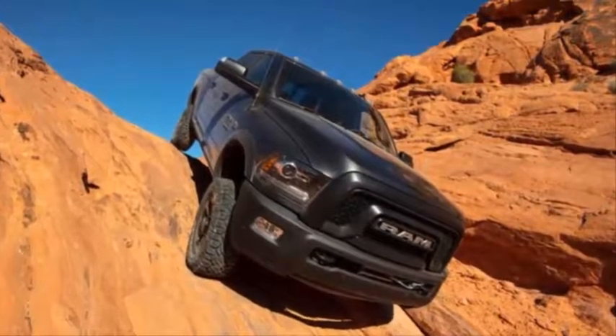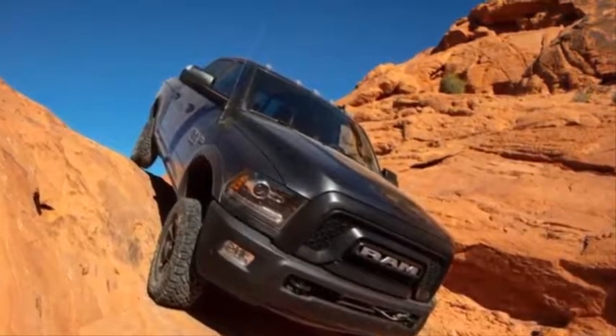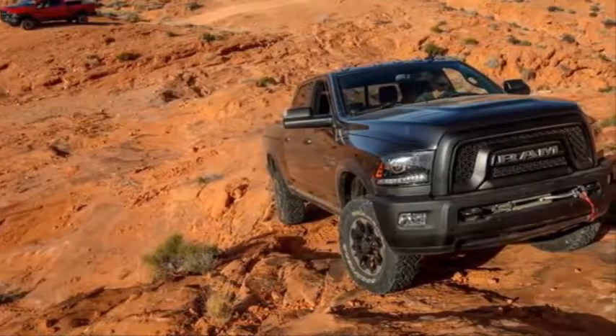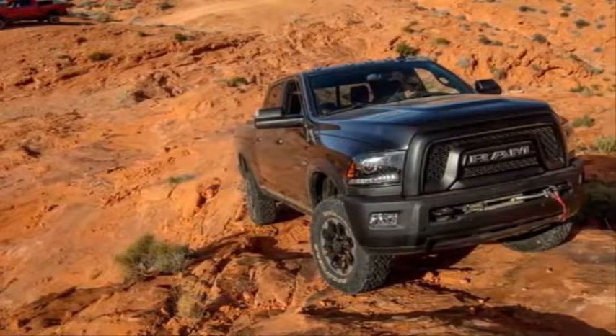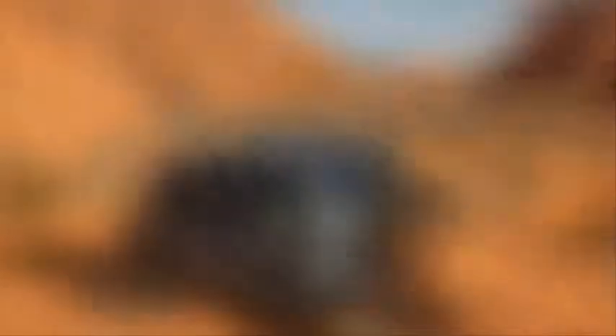The Power Wagon is not a desert racer in the vein of the Ford F-150 Raptor — that's not its mission. The Power Wagon is a tool for picking your way over rocks and slogging through mud bogs, and some trick hardware aids this heavy-duty rig in that task.